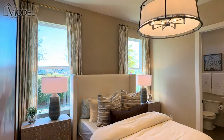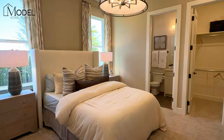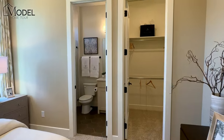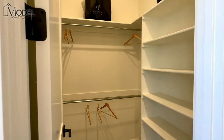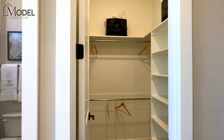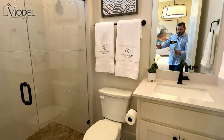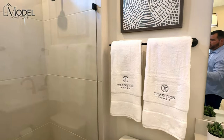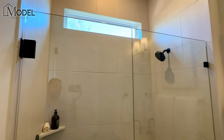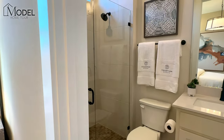Here's bedroom number two, located in about the center portion of the house. Again you can see a good size large bedroom with plenty of open space. Another ensuite with a full walk-in closet — you've got your built-in shelves and three levels of hanging racks. The bathroom features another stand-up shower with floor-to-ceiling ceramic tile and a nice accent window up top to bring some natural light into the bathroom.